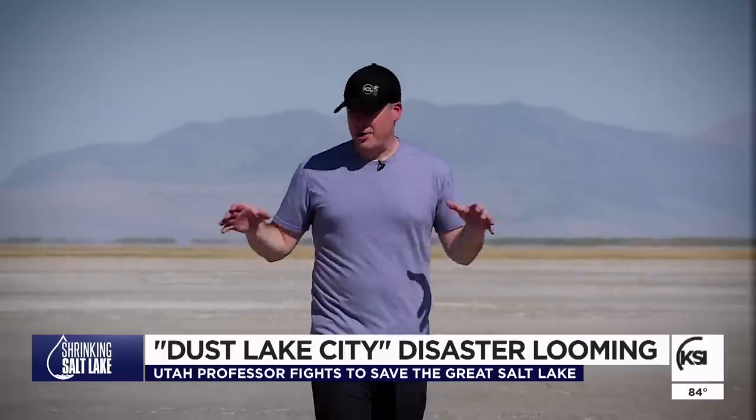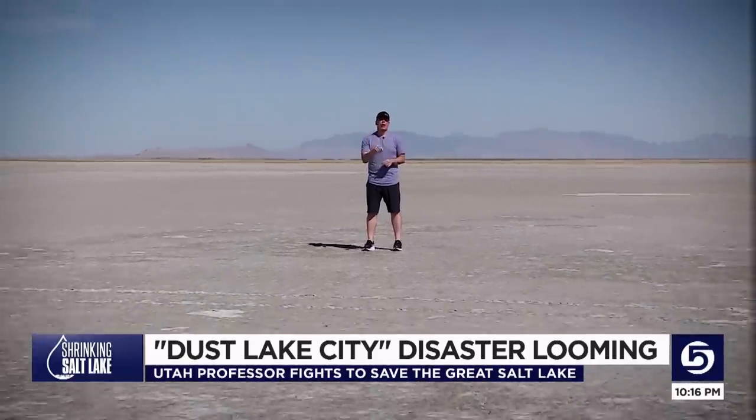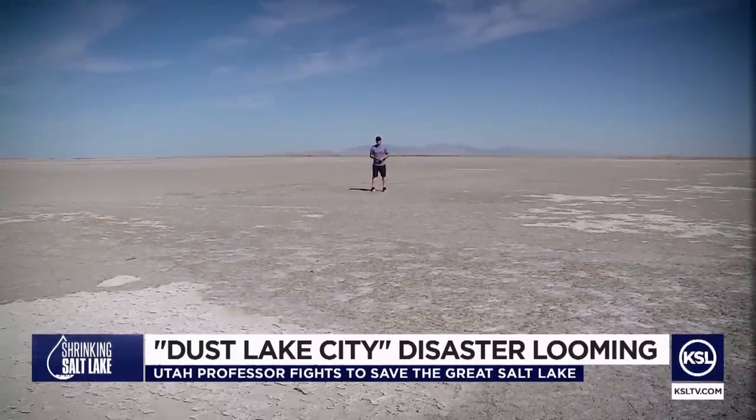How often have you paid a visit out here to the Great Salt Lake itself? Even longtime Utahns will tell you: not often, if at all. And unfortunately, this is a case of out of sight, out of mind. But we're going to have to bring back water to what used to be Farmington Bay in order to preserve life as we know it here along the Wasatch Front. I was seriously considering a future name change for Salt Lake City to Dust Lake City, because that was the future we were going to be facing.